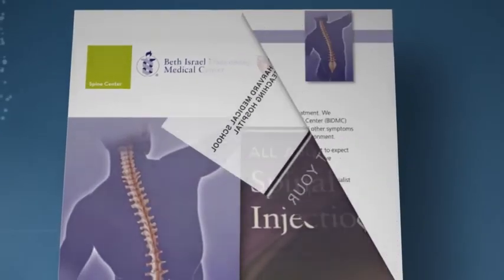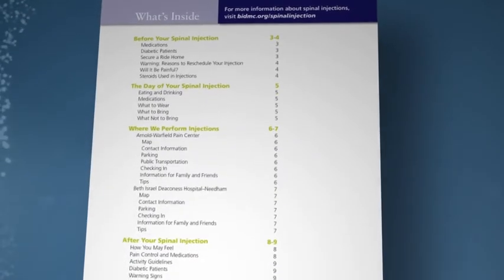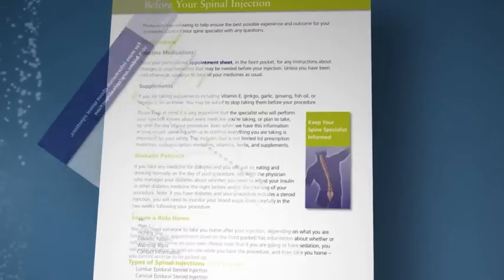Remember, you have a team of care providers to help you. We have provided you with materials to help you feel prepared about the injection process. The injection packet is a wonderful resource for you to review, but we are always available to answer your questions.